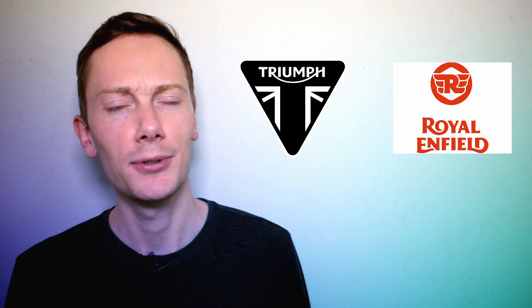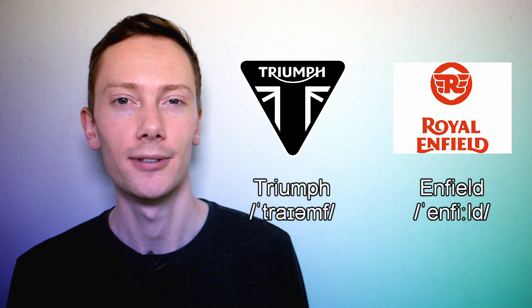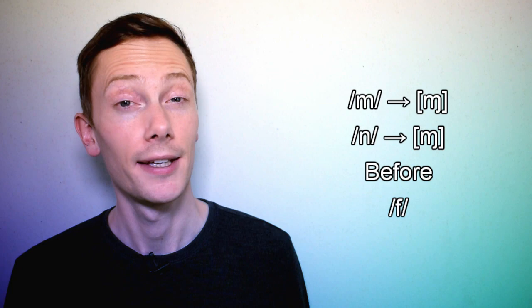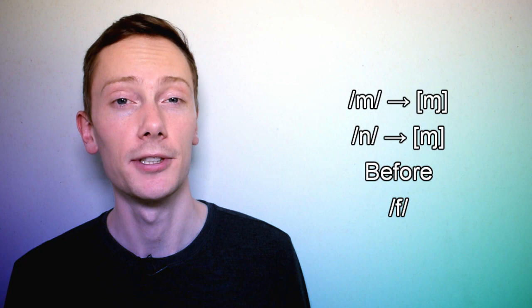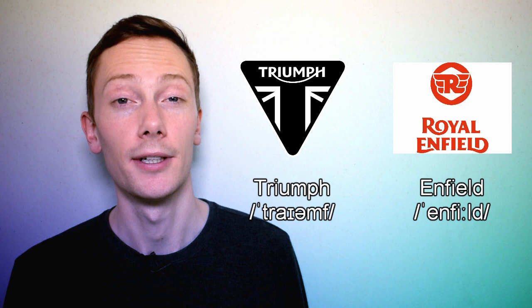Take a look at these British motorcycle brands. How do you think we pronounce them? If you pronounce the n sound in Triumph and the n sound in Royal Enfield, you're wrong. That's because when these sounds are followed by the f sound, they're dentalised. This is a type of assimilation which means the air is blocked between the top teeth and the bottom lip. So these brands are actually pronounced Triumph and Royal Enfield.